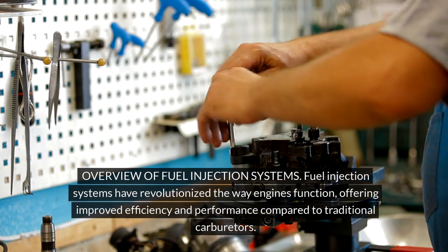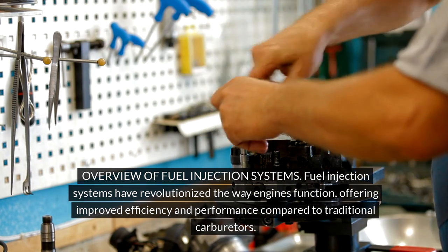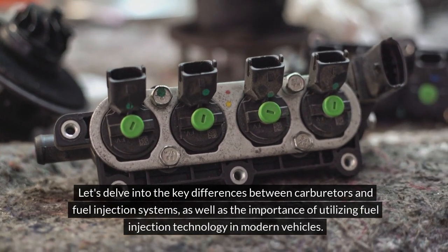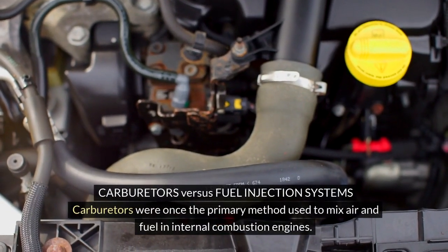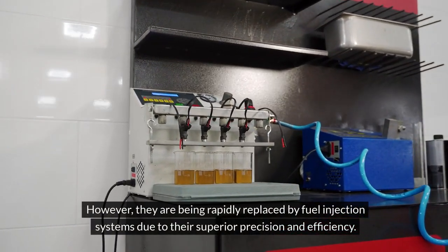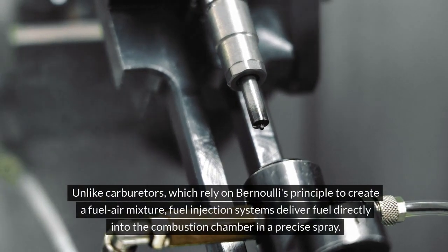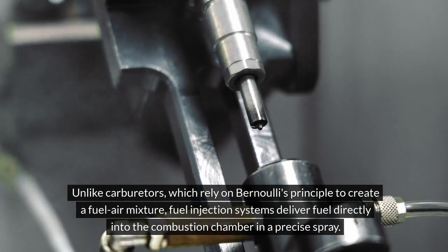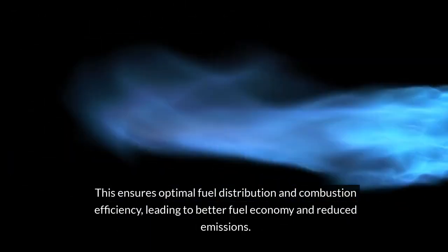Overview of fuel injection systems. Fuel injection systems have revolutionized the way engines function, offering improved efficiency and performance compared to traditional carburetors. Carburetors versus fuel injection systems: carburetors were once the primary method used to mix air and fuel in internal combustion engines. However, they are being rapidly replaced by fuel injection systems due to their superior precision and efficiency. Unlike carburetors, which rely on Bernoulli's principle to create a fuel-air mixture, fuel injection systems deliver fuel directly into the combustion chamber in a precise spray. This ensures optimal fuel distribution and combustion efficiency, leading to better fuel economy and reduced emissions.